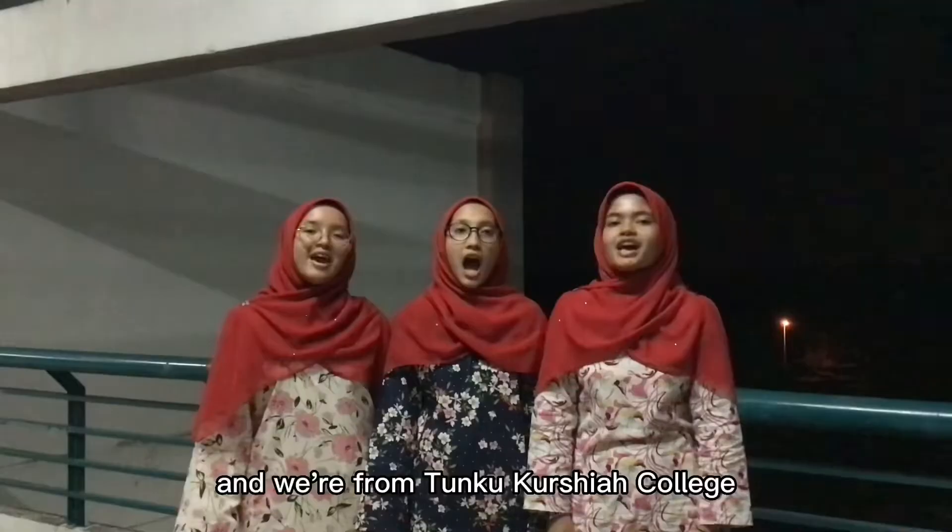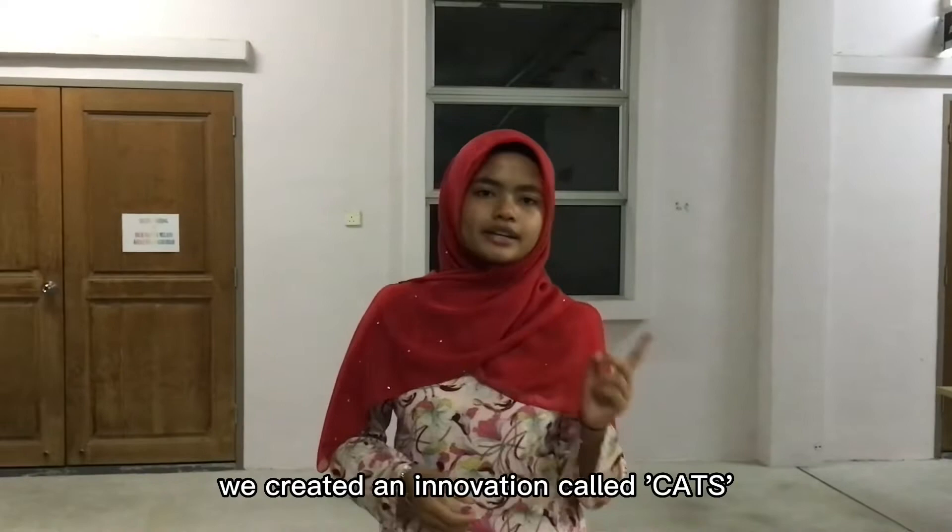Assalamualaikum and hi, I'm Zahra, I'm Alisha, and I'm Iman, and we're from Tunggu Kusyah College. We created an innovation called Caps, which is a two-in-one court shoes.